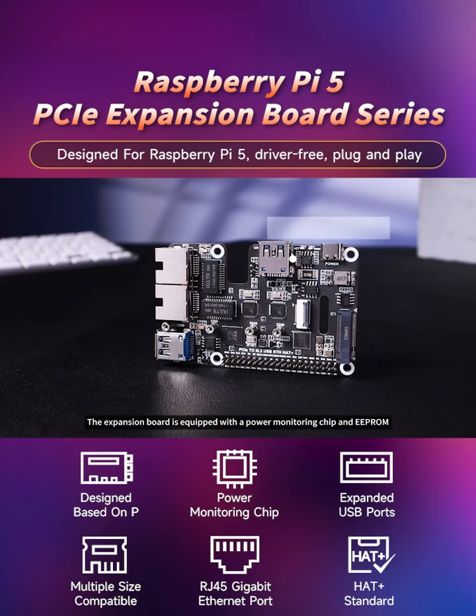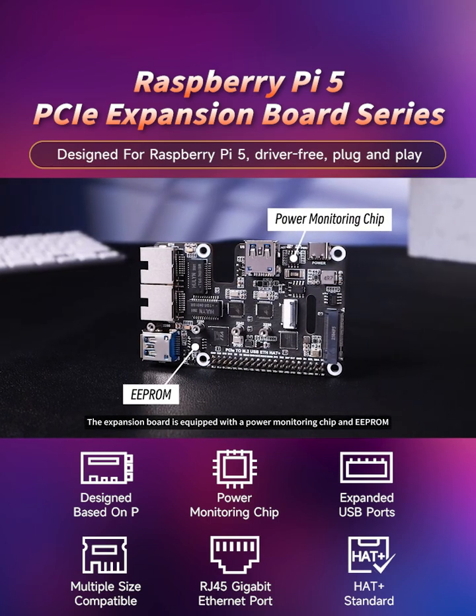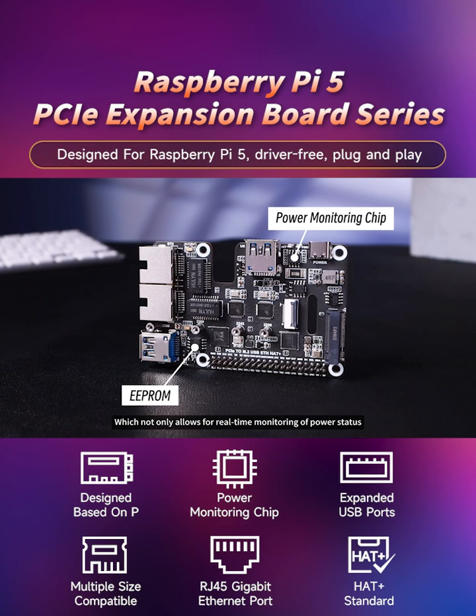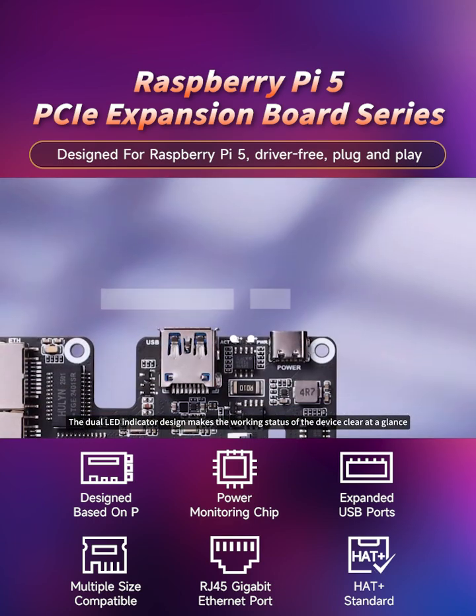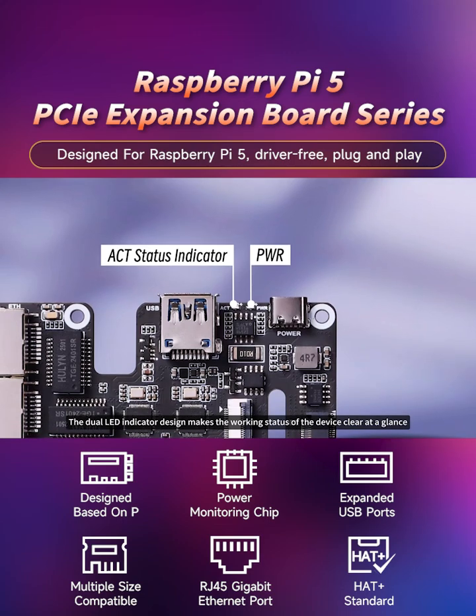The expansion board is equipped with a power monitoring chip and EEPROM, which not only allows for real-time monitoring of power status, but also stores hat ID and product information. The dual LED indicator design makes the working status of the device clear at a glance.